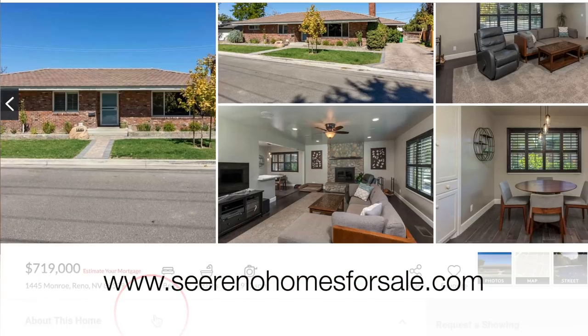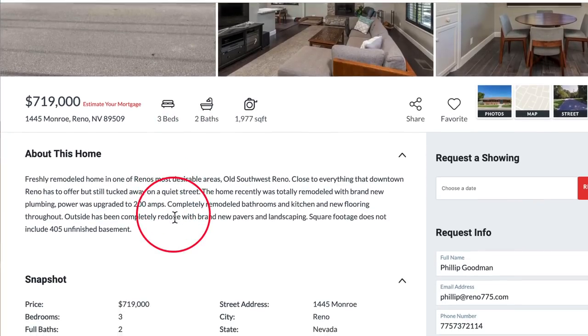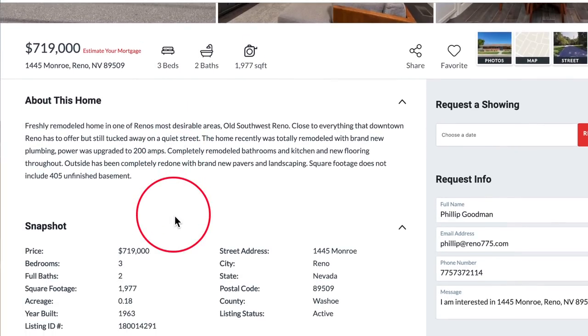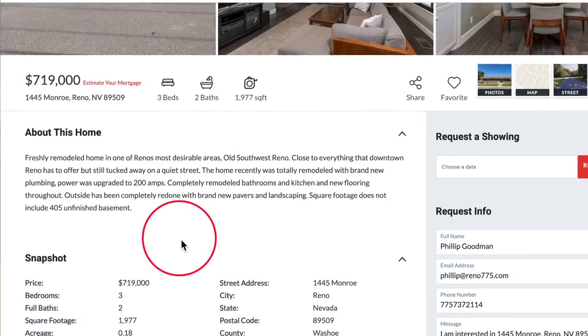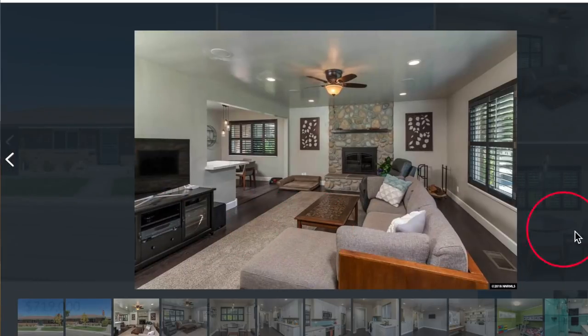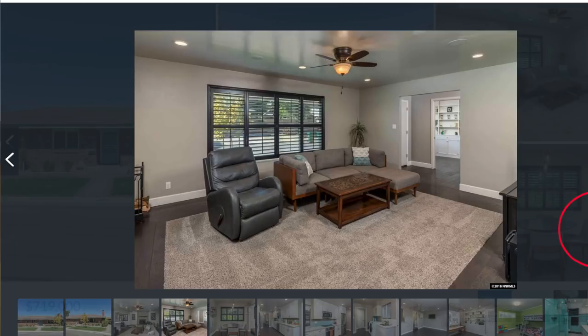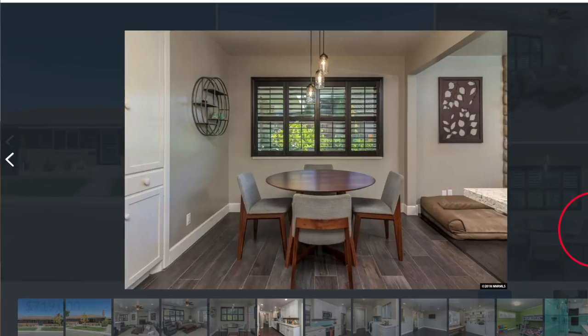This is a typical ranch style home in the Old Southwest, built in 1963 — three bedroom, two bath, just under 2,000 square feet. The great thing about this one is it's been freshly remodeled. All the wiring has been changed out and they've done a beautiful job. In the living room they've done a tremendous job with the flooring and changing the windows out.